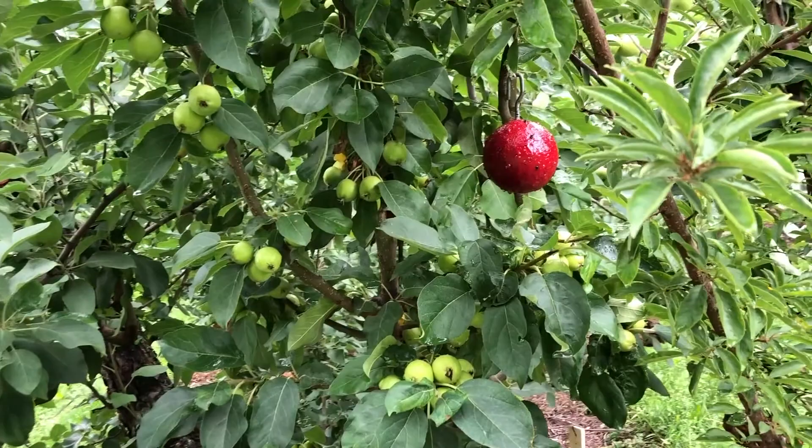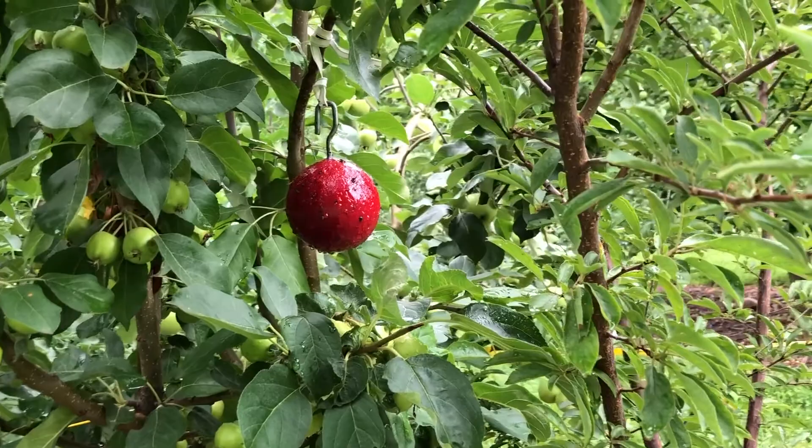Thank you very much. As you can see, this is the thoracic tree. It includes six cultivars. For example, this one is the Red Aspirant. This is the Yellow Transparent and the Dubinets.